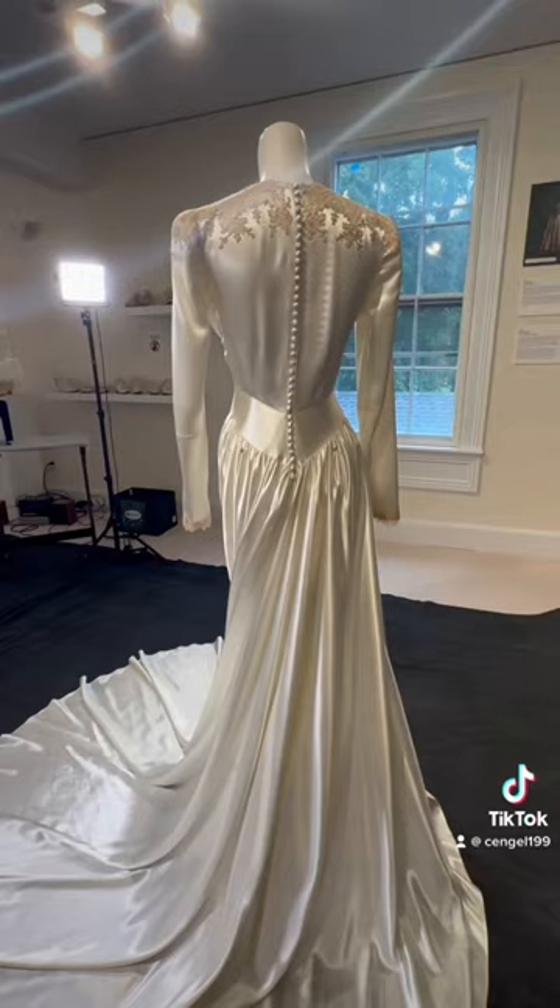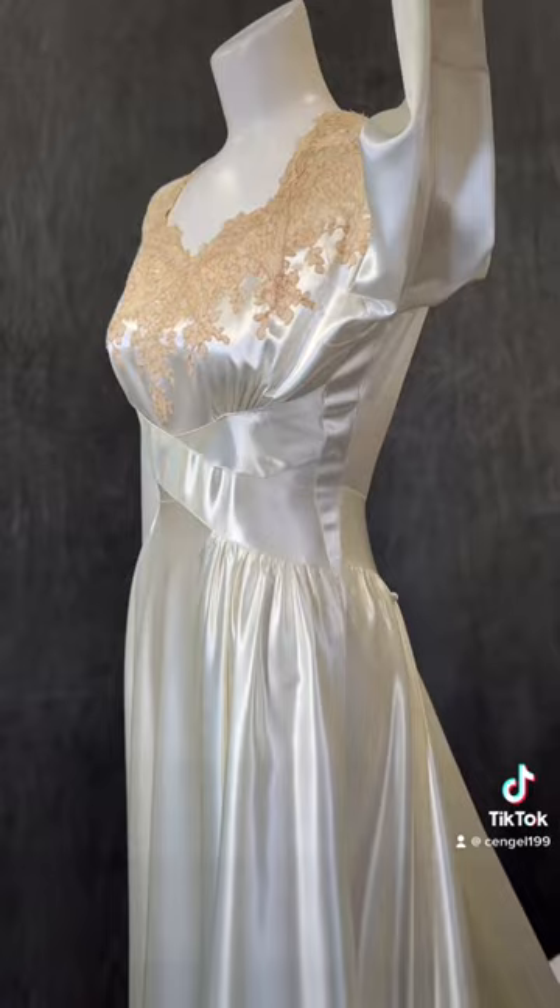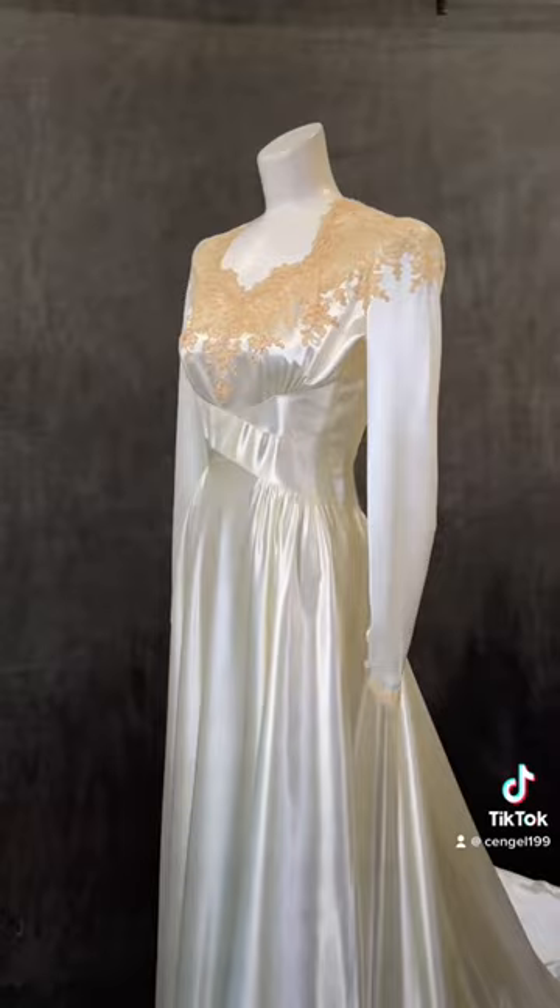A secret fact about this wedding dress: it was actually worn by Shirley's daughter as well. You can see here that these darts were actually added to the dress to alter the shape later on, and they blend in beautifully. I myself would never have known if the daughter had not come in and pointed them out when she donated the wedding photos.